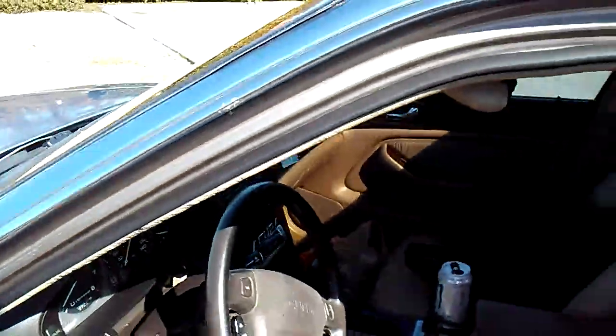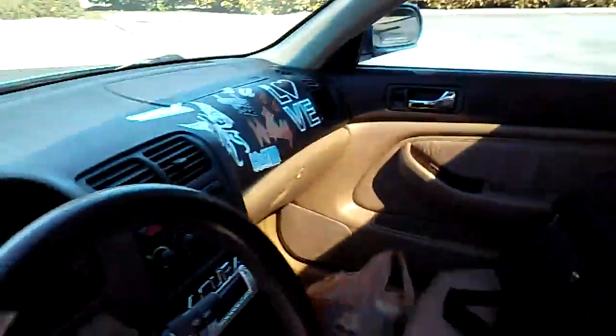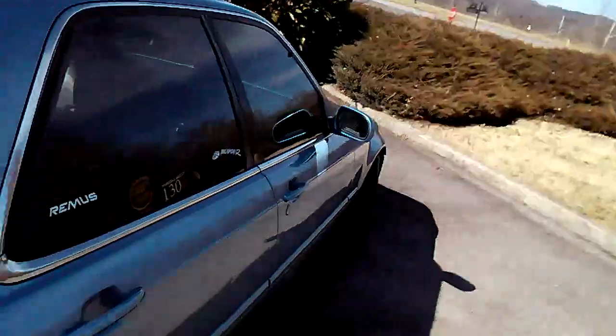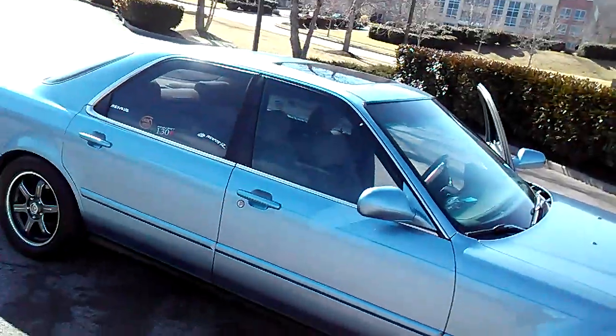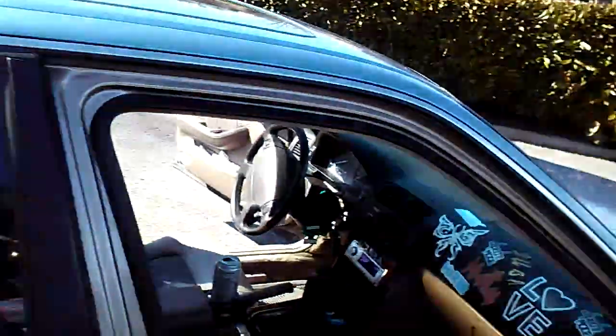A buddy of mine in Atlanta, Kelly Marshall, did the interior work. I sat and watched him for several hours in Atlanta last summer — it's been a nice upgrade because my seats were tearing and looked awful. So that's a big part of it. This is my baby — my beater, my daily driver.